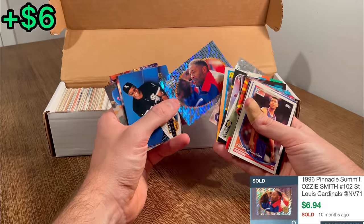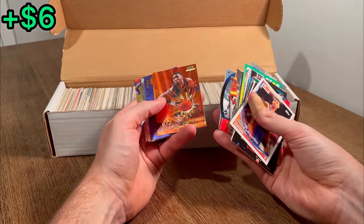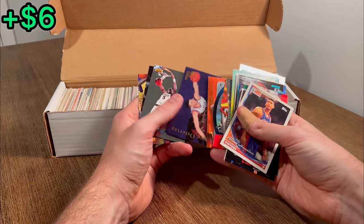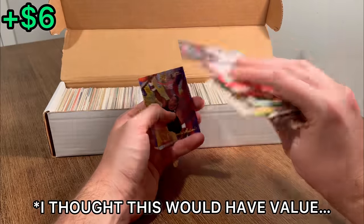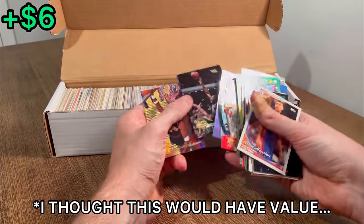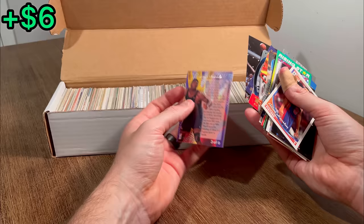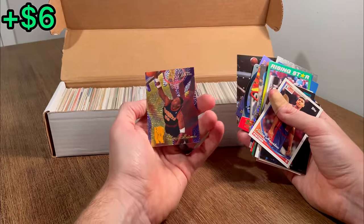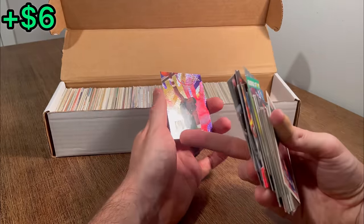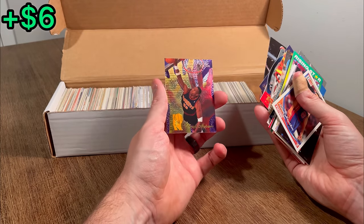Nice Pinnacle Summit Ozzy Smith. Here we go. Dynamic Dikembe. Centers of Attention gold of Shaq — that's a very resellable card there. And then what is this? It's a really cool insert but very hard to see. I believe that's the Rejector insert — I almost can't even read it with it being gold on gold, but really really pretty card there.